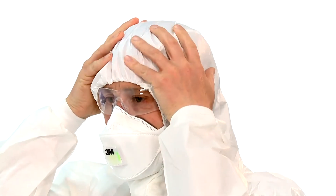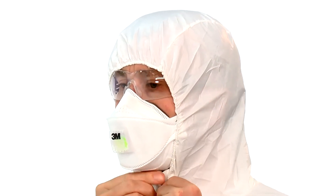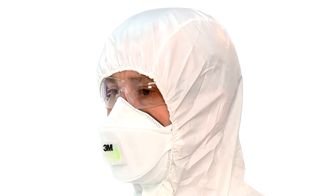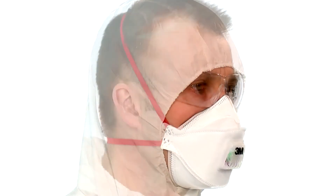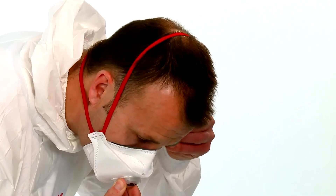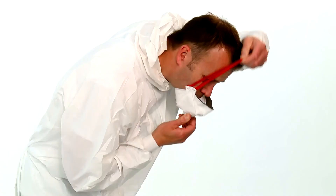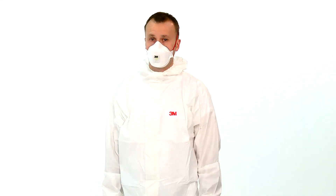Ensure that your safety eyewear is compatible with your respirator and does not interfere with its fit. 3M offers a wide range of safety spectacles which provide a good fit with these respirators. 3M Aura Gen 3 Series Particulate Respirators should be changed if you feel breathing resistance increase, if they become damaged, at the end of a working shift, or as directed by your company's policy on respirator use. For more information on these products, please contact your local 3M representative.